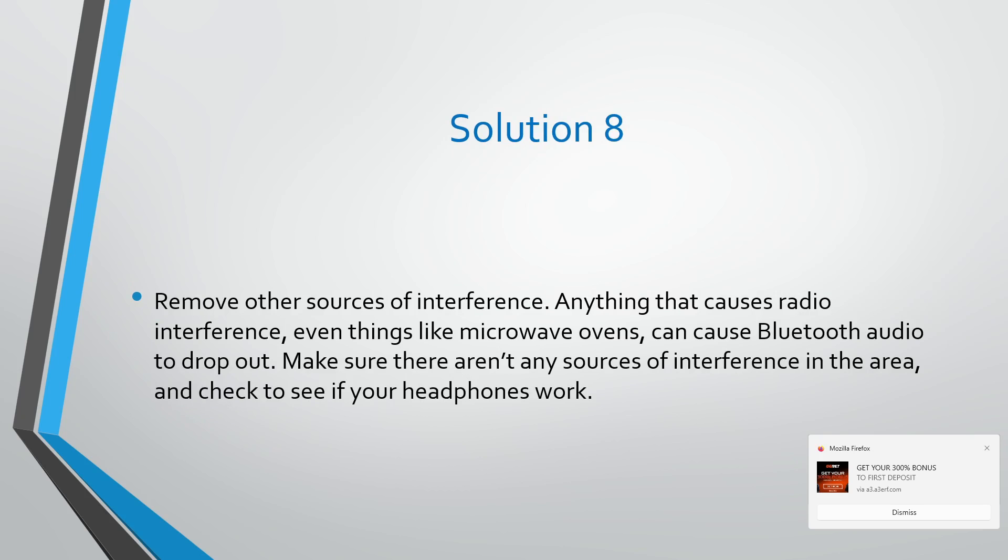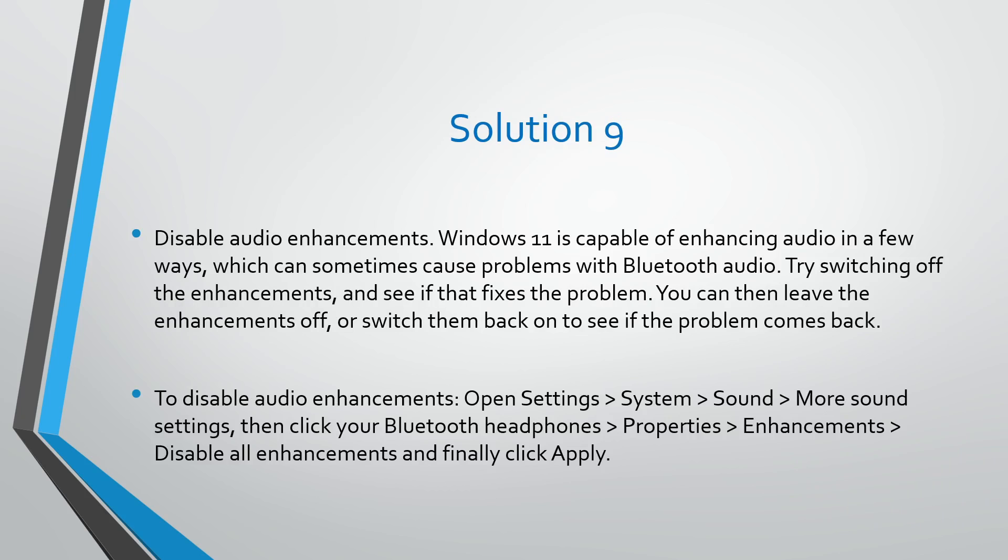Solution number eight: remove other sources of interference. Anything that causes radio interference, even things like microwave ovens, can cause Bluetooth audio to drop out. Make sure there aren't any sources of interference in the area and check to see if your headphones work.